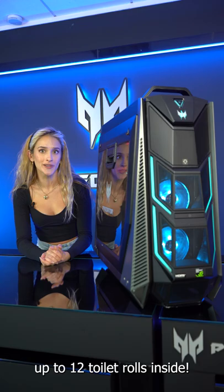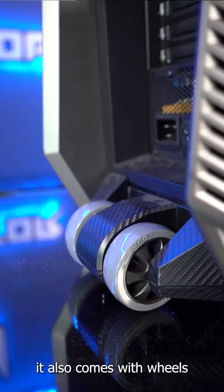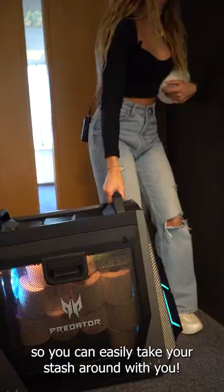Don't believe me? Let's find out. A few moments later. But not only that, it also comes with wheels so you can easily take your stash around with you.